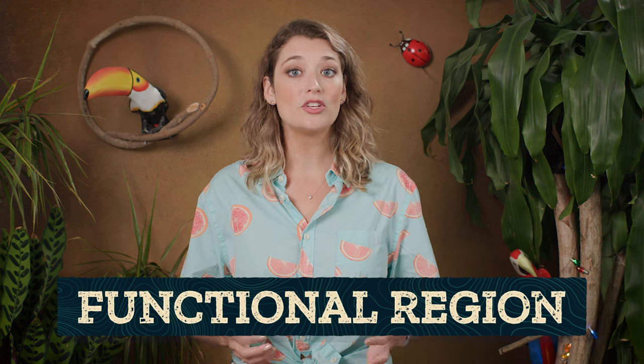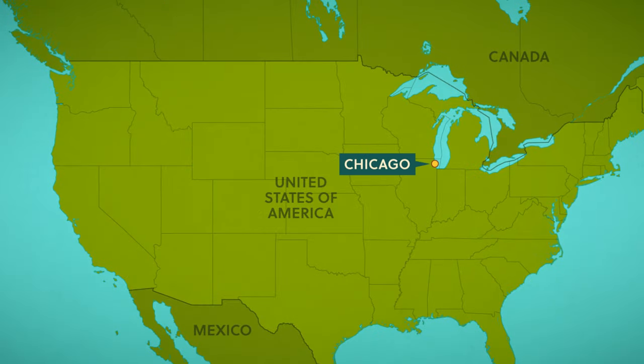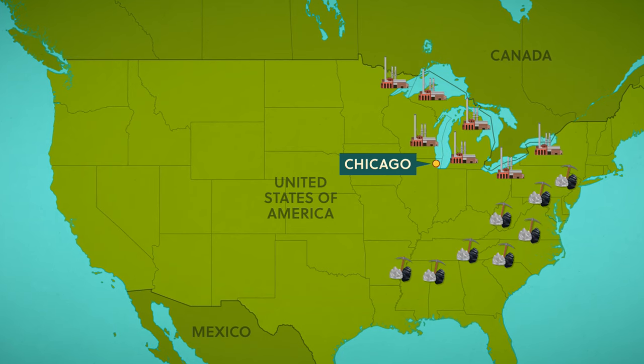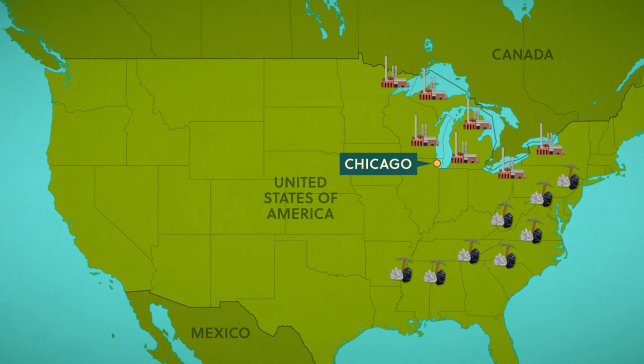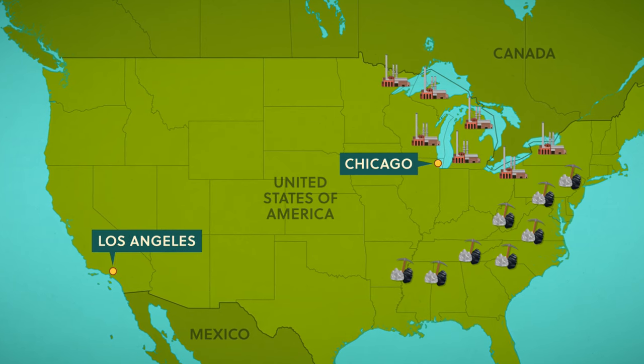Whether it's the new manufacturing landscape created by just-in-time production or the historic manufacturing belt in the Midwest USA, the connections across suppliers and manufacturers create a functional region — a region that's held together because of connections between nodes. Central cities like Chicago were focal points for supply chain nodes between mines in Appalachia, factories around the Great Lakes, and shipping routes. The boundary of this region is where a focus point shifts to create another center with different economic, social, and political interests — like Los Angeles.